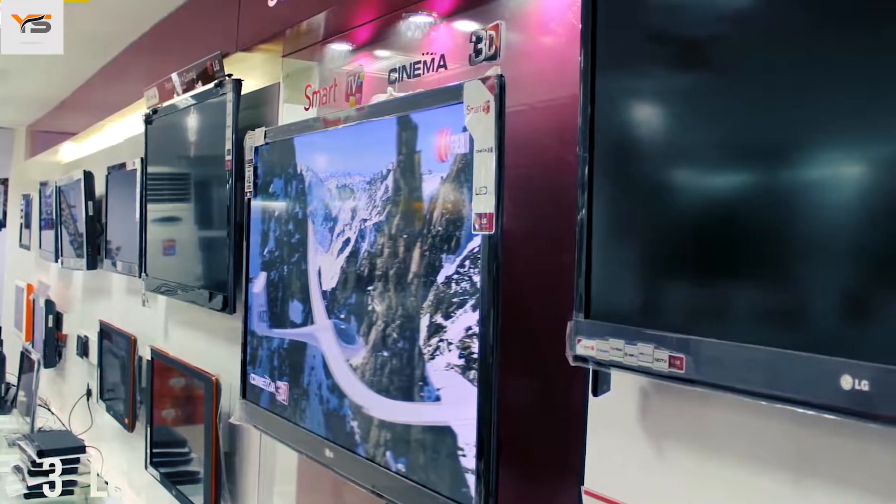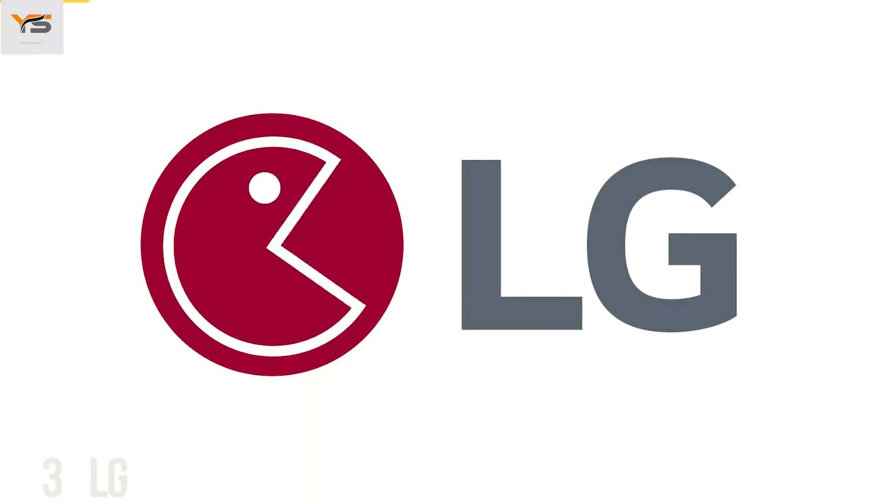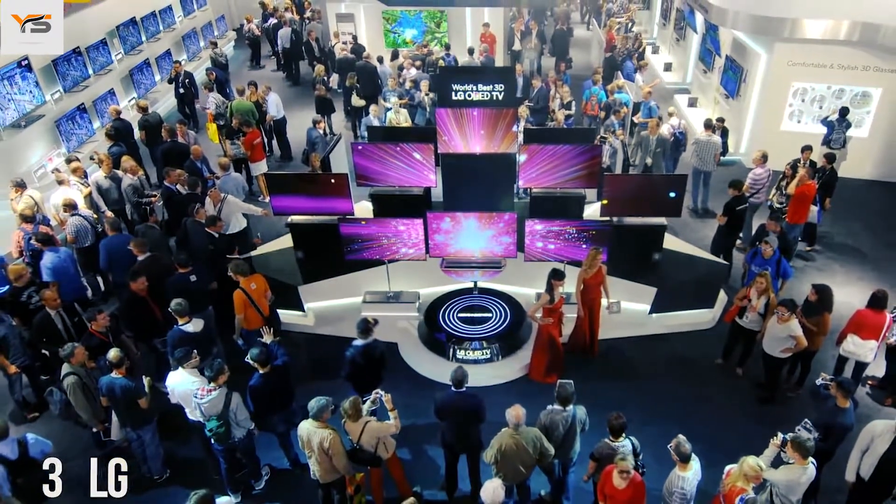The logo of this South Korean electronics company is a stylized image of a person's face. According to the company, this represents its aspiration to have ordinary human relations with their customers.